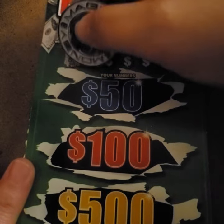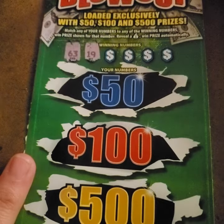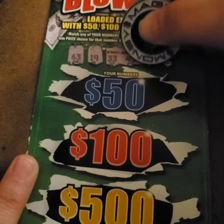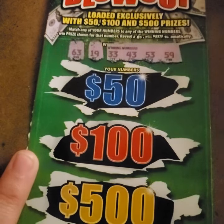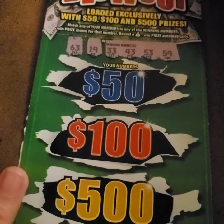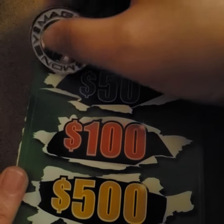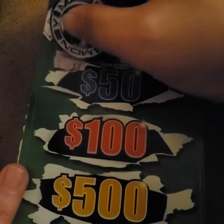Our winning numbers go up to a pretty high number. We have 63, 19, 33, 43, 53, and 59. Let's see how we do — not really sure where everything is on this ticket, so we're just going to have to play it by ear.